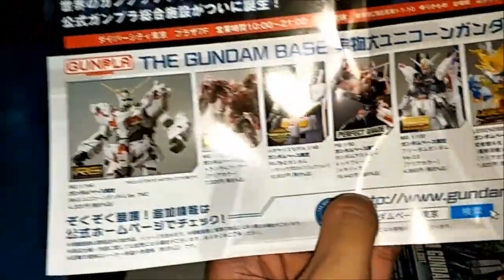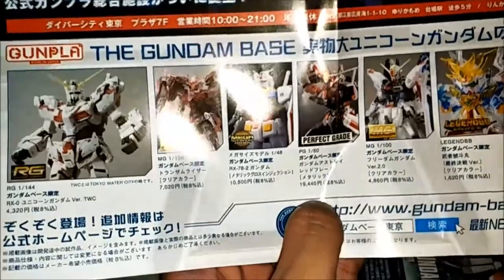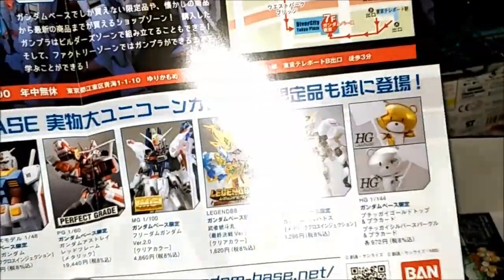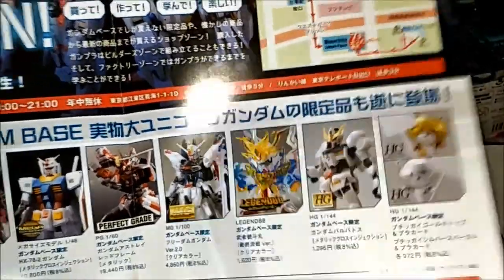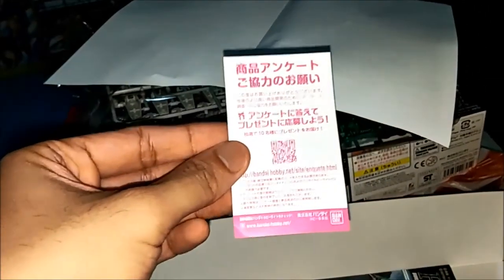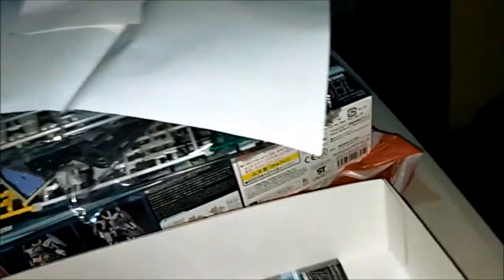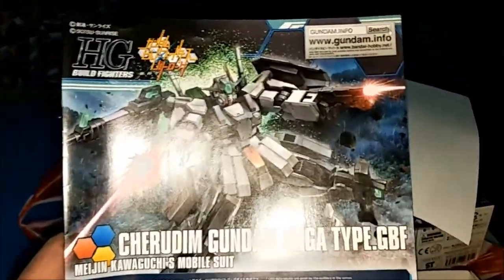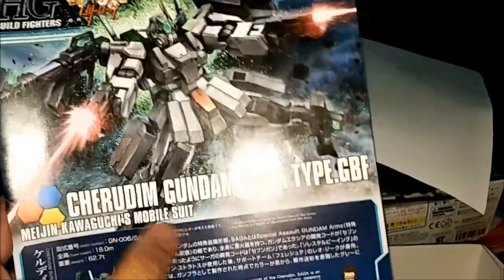Real Grade, Master Grade, Mega Size, Perfect Grade, SD Gundam, High Grade Gundam, Iron Blood Orphans — and many more. Look at this, very nice, that's cool. There's an Extraction Manual here. I got a Gundam Info website.